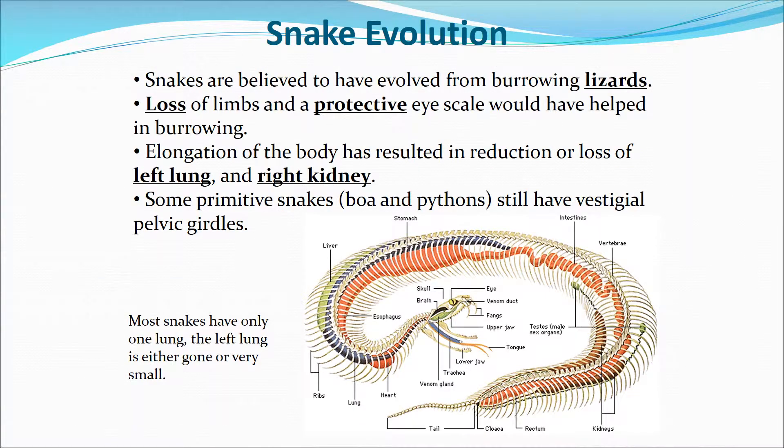Regarding snake evolution, snakes are believed to have evolved from burrowing lizards. They lost their limbs and have a protective eye scale as an indication of that evolution. The elongation of their body has resulted in a reduction or loss of the left lung and right kidney, allowing for more space within the body. Some primitive snakes still have vestigial pelvic girdles — hip bones — that are no longer useful to them.